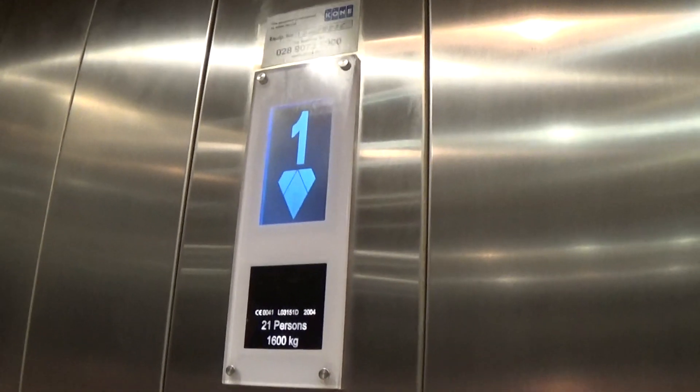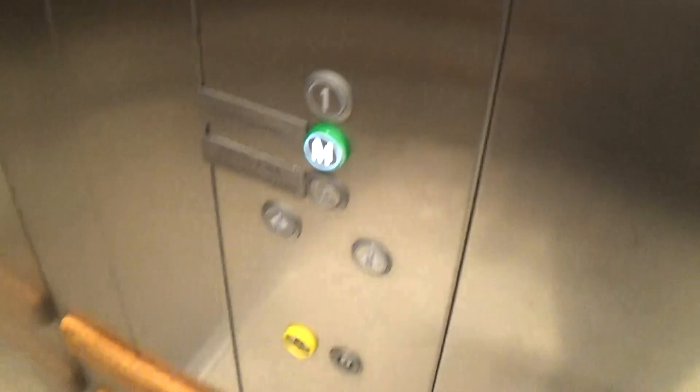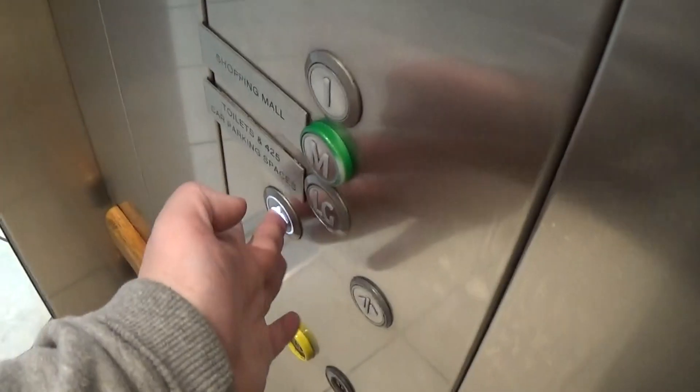Looking around inside the cab — it's got two floor indicators. Capacity is 600 kilos, 21 persons, built in 2004. These are the fixtures. Here we are arriving — Kone calling equal logo. Now we can exit the elevator.